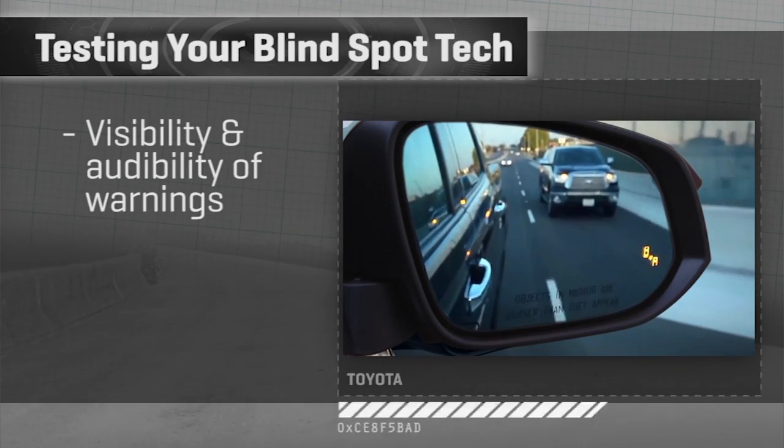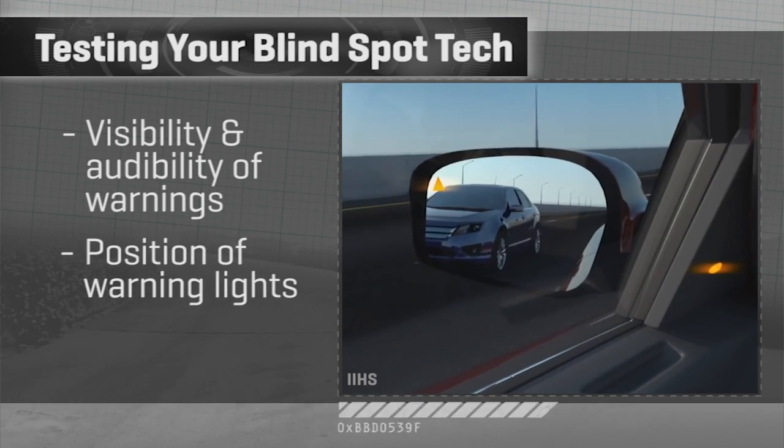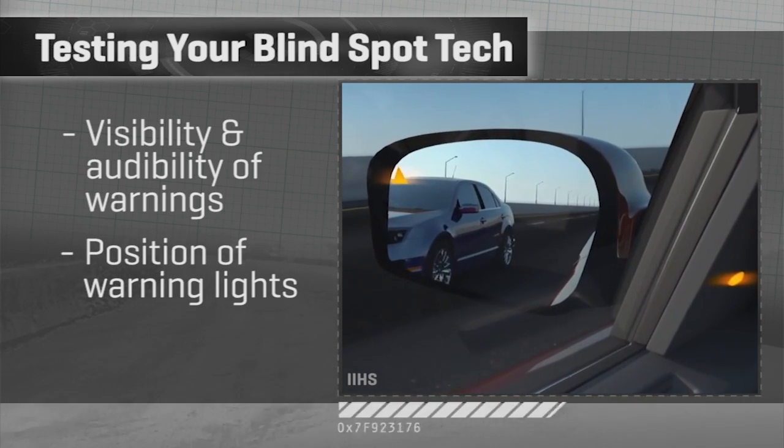So here are three things to look for. First, how visible are the lights or how audible are the indicators? How they choose to alert you — big lights or little lights? We have little tiny indicators on this Volkswagen, virtually useless. Some other cars put huge ones in the A-pillar. Others give you tones or beeps, and others will actually vibrate the wheel. Second, where are those lights positioned? Are they in a place that naturally makes you think blind spot issue?